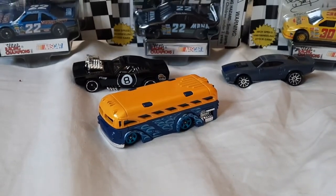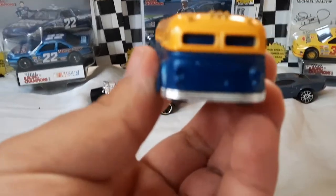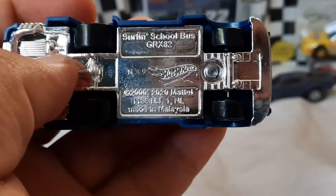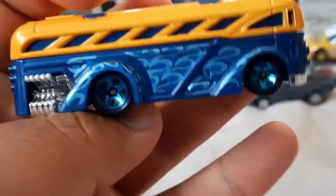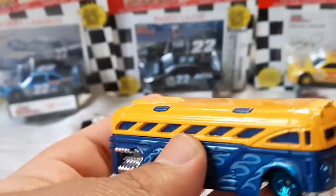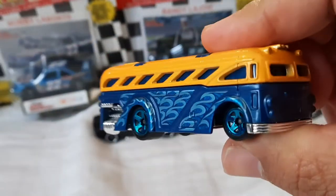All right, so it's got a blue plastic body, metal top, plastic chrome base. It's copyright 2000-2020 Mattel — Surfing School Bus. Yeah, this bus is huge.